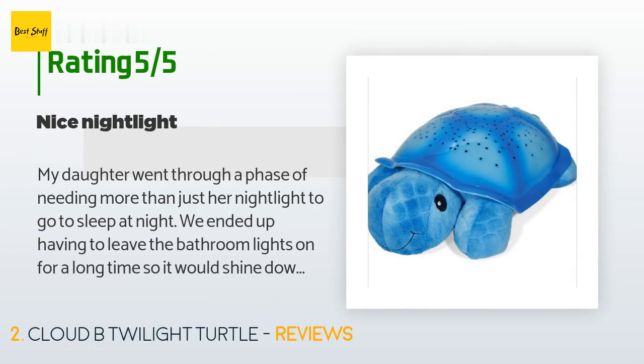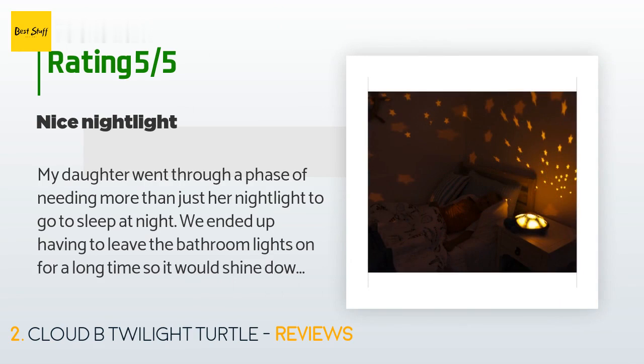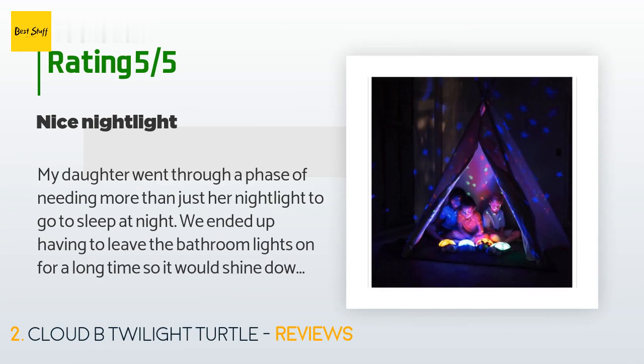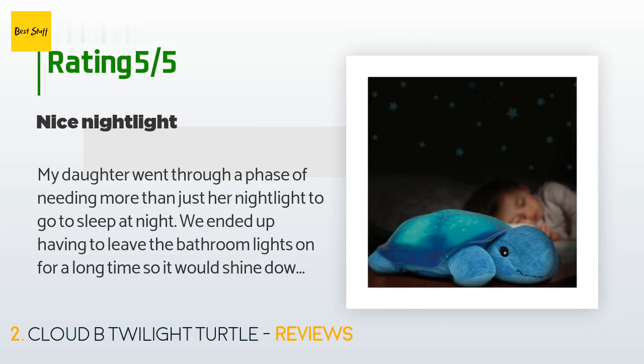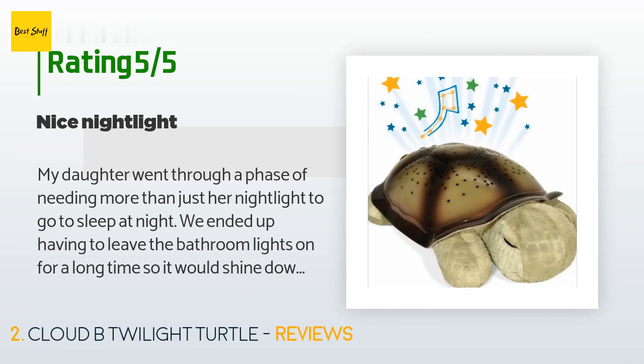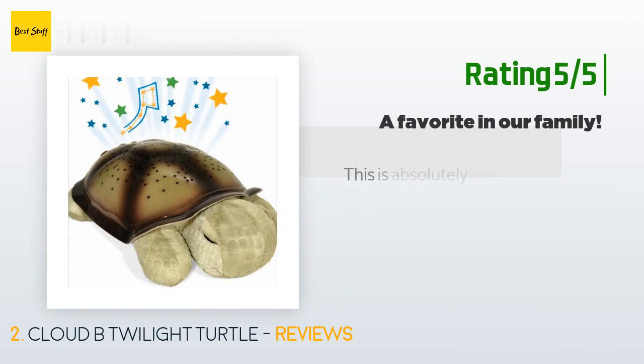The average rating is 4.5 stars. A customer said: My daughter went through a phase of needing more than just her nightlight to go to sleep at night. We ended up having to leave the bathroom lights on for a long time so it would shine down into her room and keep her content. Not wanting to keep wasting electricity, I went looking for a fun nightlight that she would enjoy and that would make her happy enough that we wouldn't need to leave the lights on in the house. I came across this one based on the rating.